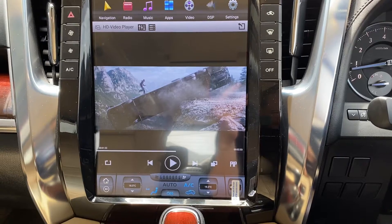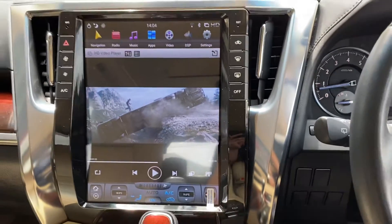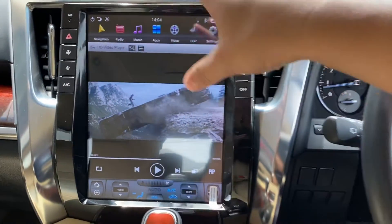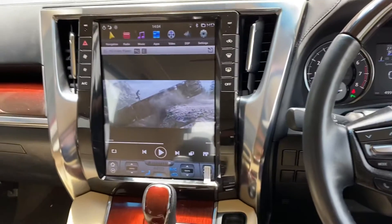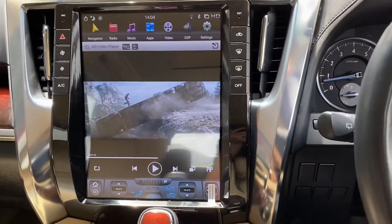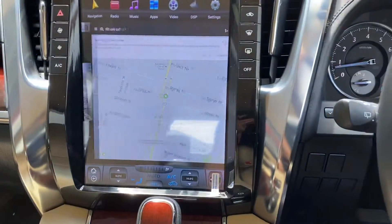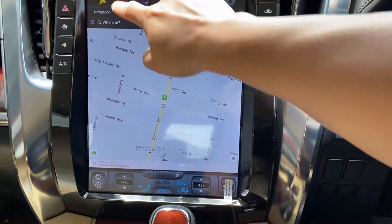Toyota Vellfire, Toyota Alphard — very similar. Originally it was a Japanese double-din. Now we replaced the unit with this, almost like the whole center console — huge screen multimedia Android system. We have navigation here, got the navigation map, and radio.